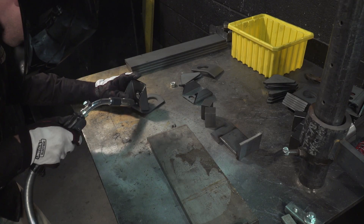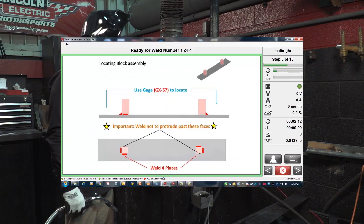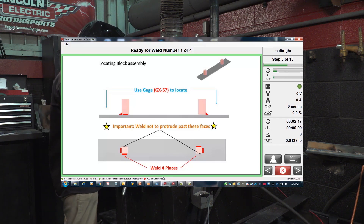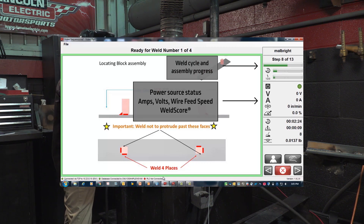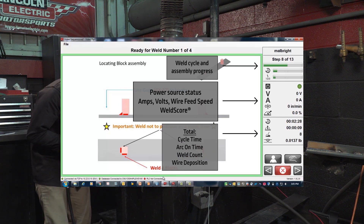In addition to the easy-to-follow interface, Weld Sequencer also provides real-time weld verification for instant operator feedback, providing on-the-spot performance and productivity metrics including overall assembly and weld cycle progress, power source status and individual weld data, and running totals for arc-on-time, weld count, and wire deposition.